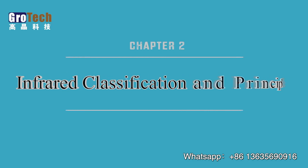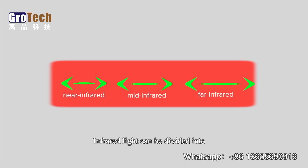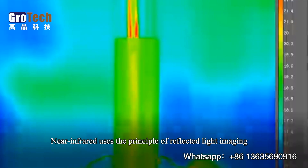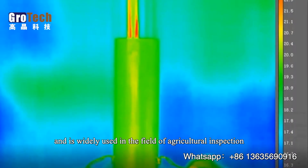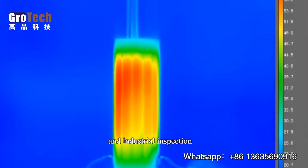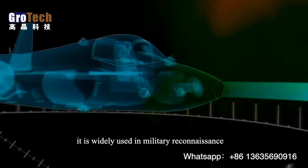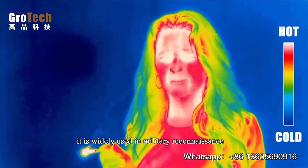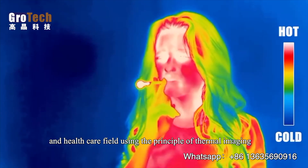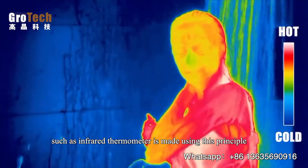Two: infrared classification and principles. Infrared light can be divided into near infrared, mid infrared, and far infrared according to different wavelengths. Near infrared uses the principle of reflected light imaging and is widely used in agricultural and industrial inspection. Mid and far infrared use the principle of thermal imaging, widely applied in military reconnaissance and healthcare, such as the infrared thermometer.